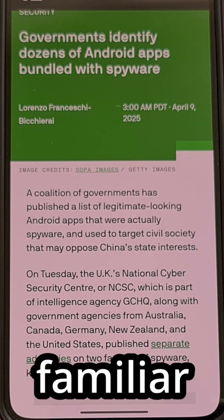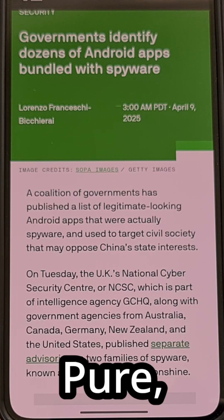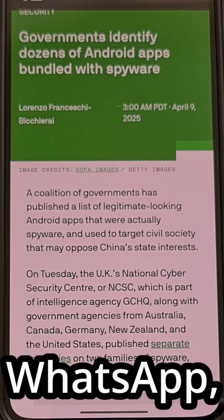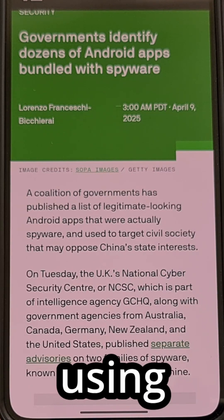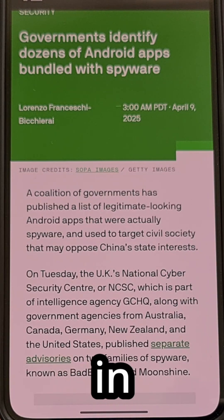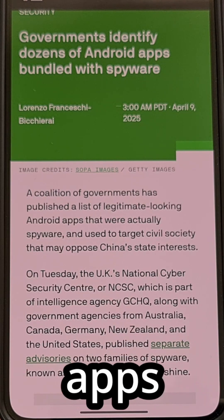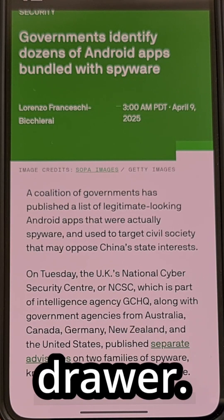These apps may seem familiar at first, with common names like APK Pure, Signal, and WhatsApp, while also using well-known application icons, all in an attempt to hide undetected within the sea of apps on your home screen and your app drawer.